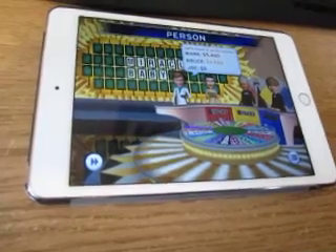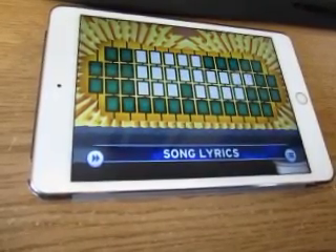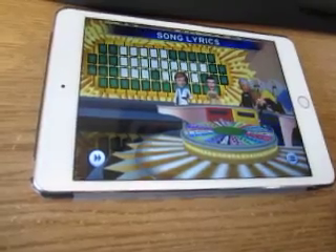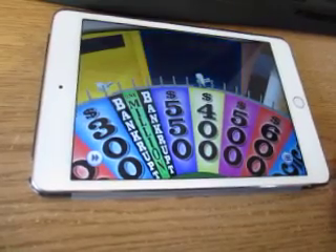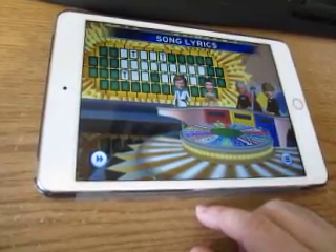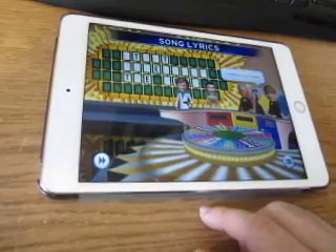So the bad news is that I lost the round because of the loser turn, but the good news is I'm still in the lead. We need some song lyrics this time, and Joe starts. $400 — a T, and there are three T's. I know what this is. But it's not my turn, so I'm not going to say anything.